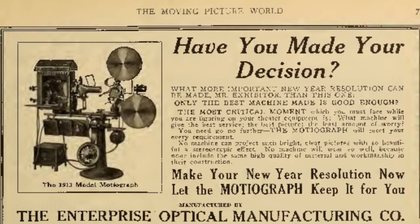The projection machine was quite noisy. Because music did such a great job of covering up those outside sounds, it became part and parcel of the moving pictures.